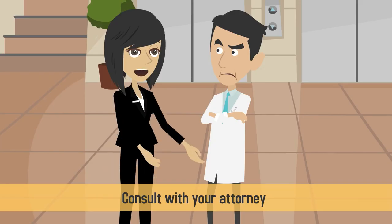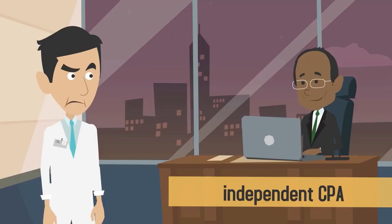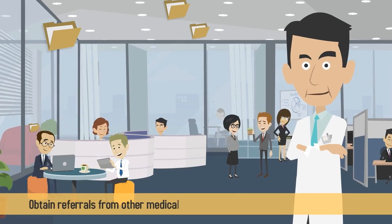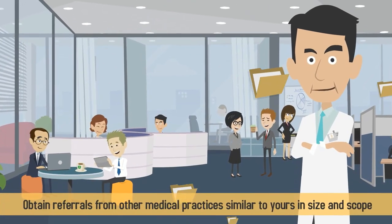First, consult with your attorney, financial advisor, or an independent CPA about the benefits of outsourcing your payroll to a third party. Next, obtain referrals from other medical practices similar to yours in size and scope.